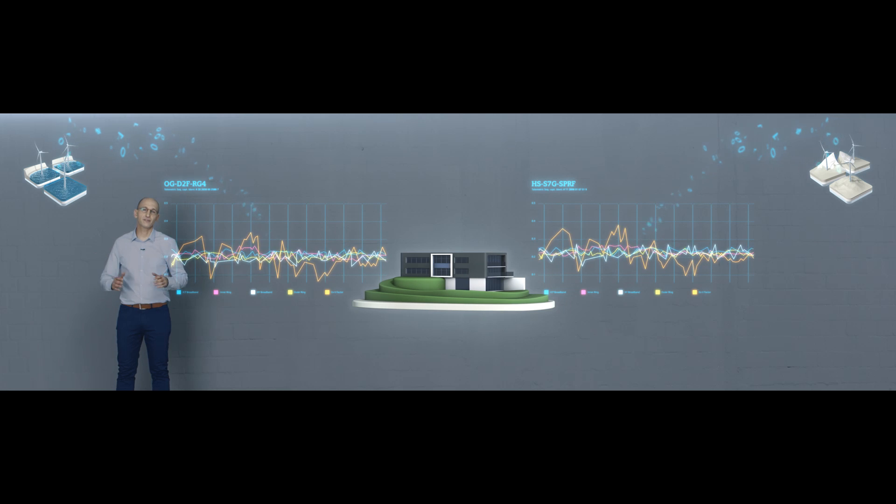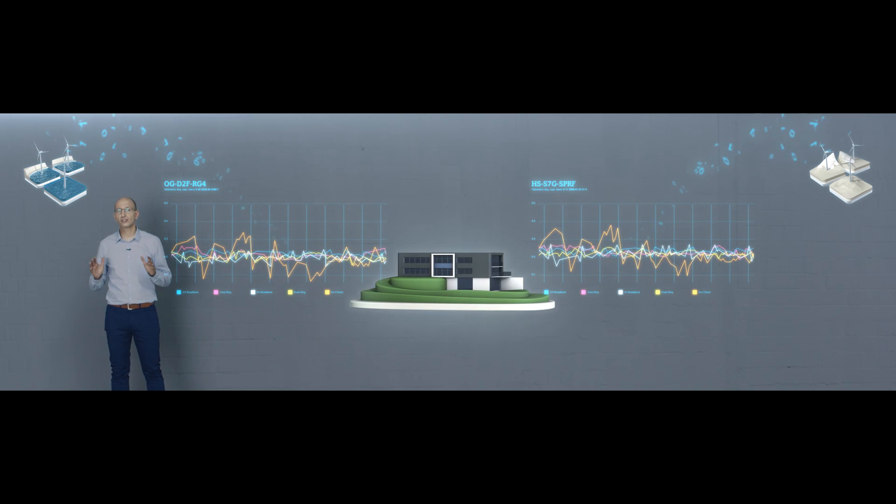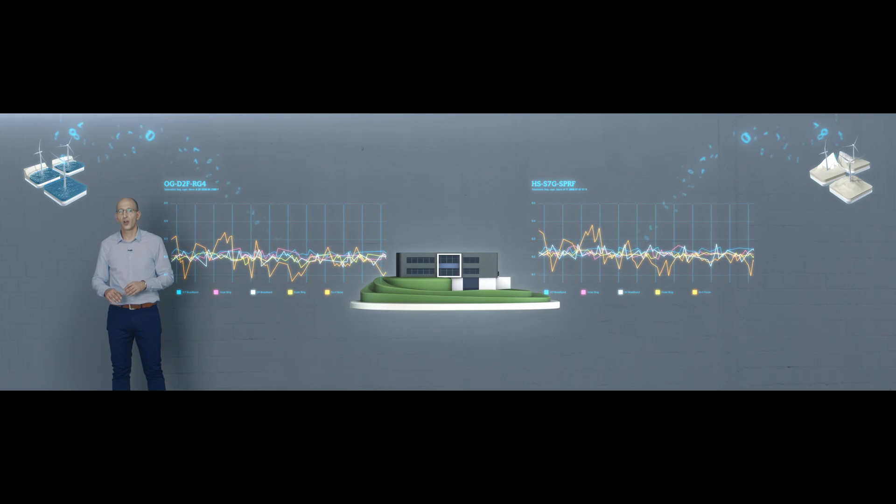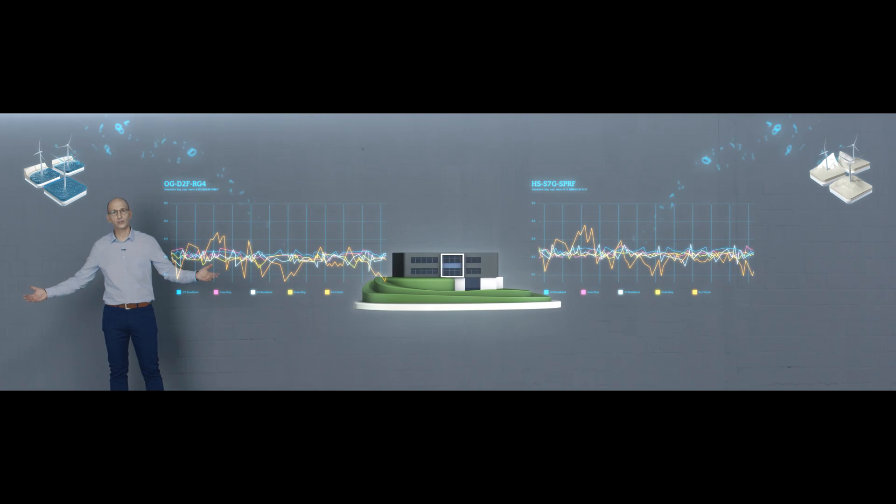All the data from the entire Siemens fleet is stored securely here, allowing us to share diagnostic results with customers all around the world.